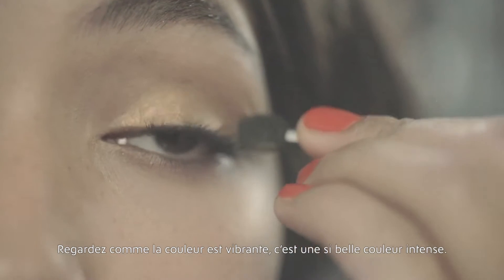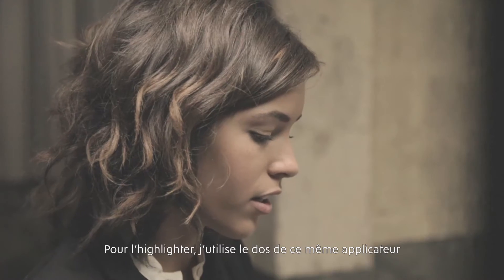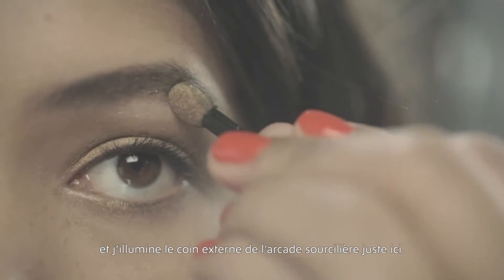See how vibrant — it's just such a beautiful, intense color. And then for the highlighter, I'm going to use the back of that applicator and just highlight the bottom of my arch right here.